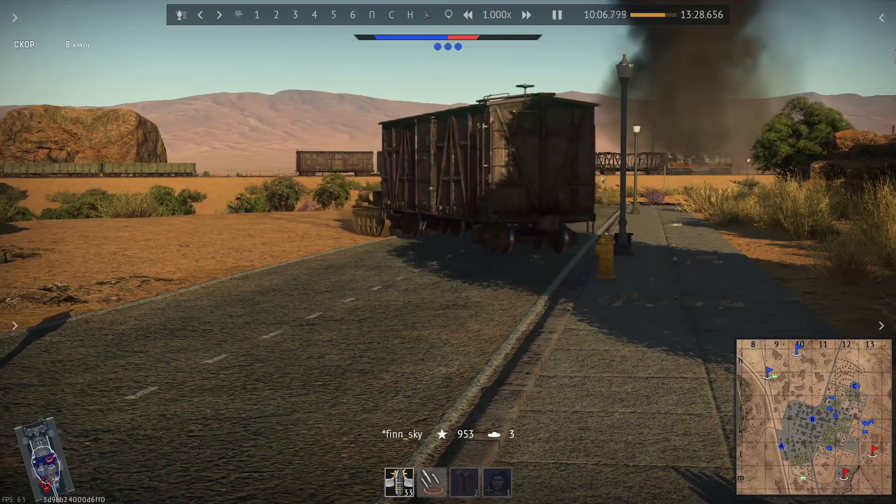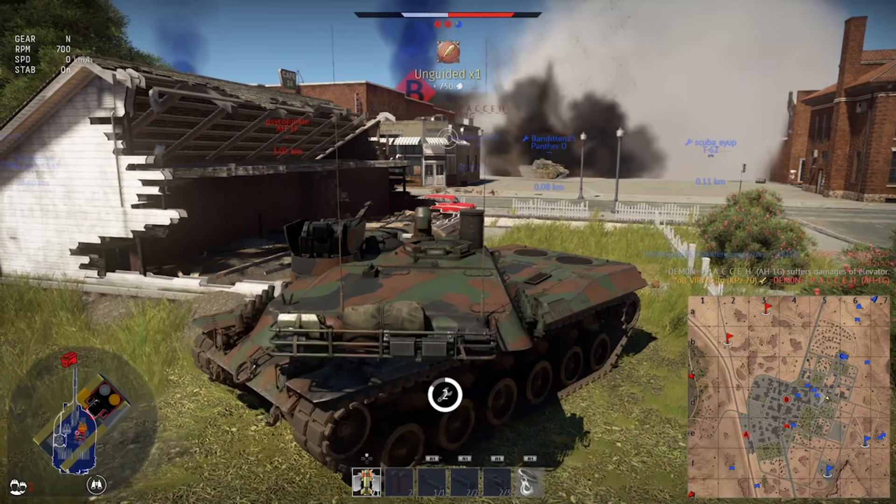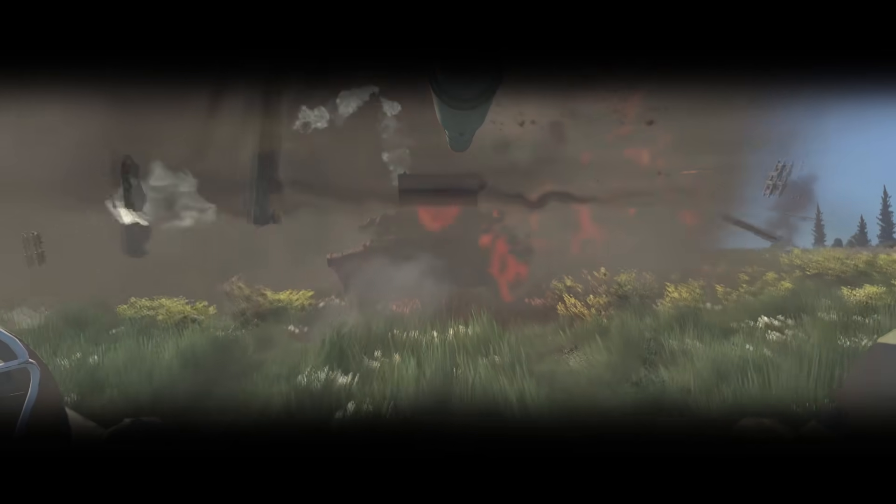In this episode: mobile cover, high precision bombing, no scope. The Last Laugh, flying rocket artillery. Welcome to Thunder Show!